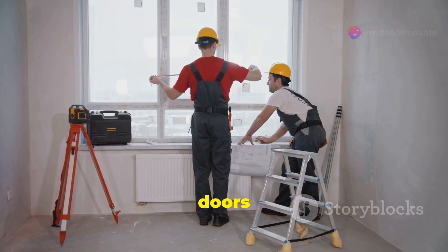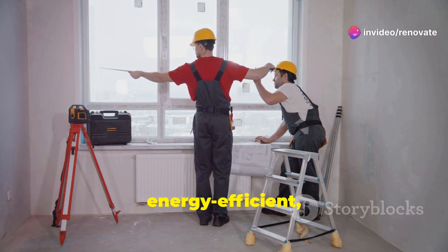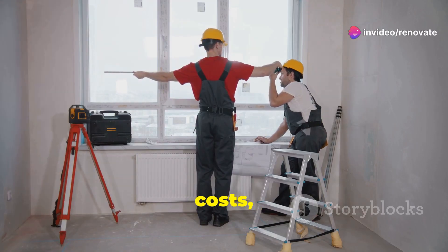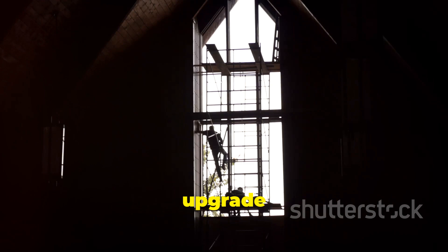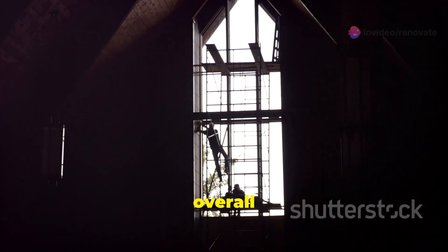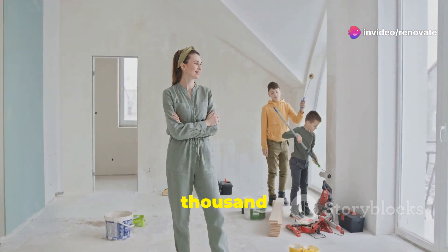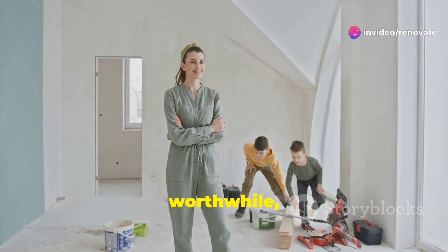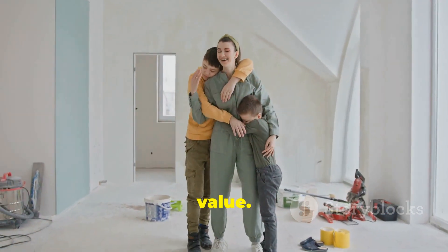We replaced all the windows and doors to improve insulation and security. The new windows are energy efficient, reducing heating and cooling costs, while the doors are reinforced for added protection. This upgrade not only enhances the home's safety but also boosts its overall value. This part of the project took two weeks and cost $15,000, and the investment is worthwhile considering the long-term savings on energy bills and increased property value.